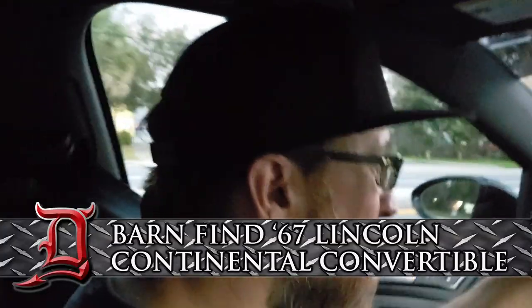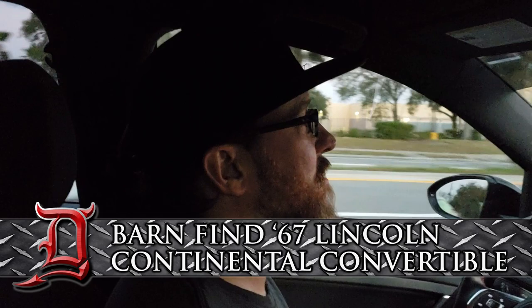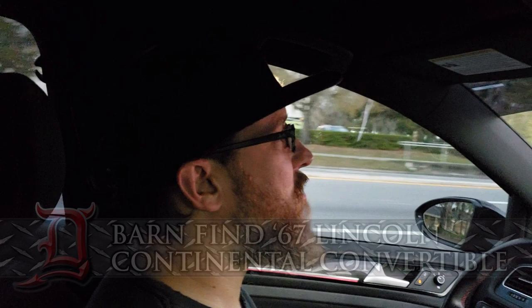I can't help it that I shift hard, Eric. It's a manual, what can I say? Alright, so what's up guys? James here from Detroit Deviant. We are heading out right now to go check out a 67 Lincoln Continental Convertible.